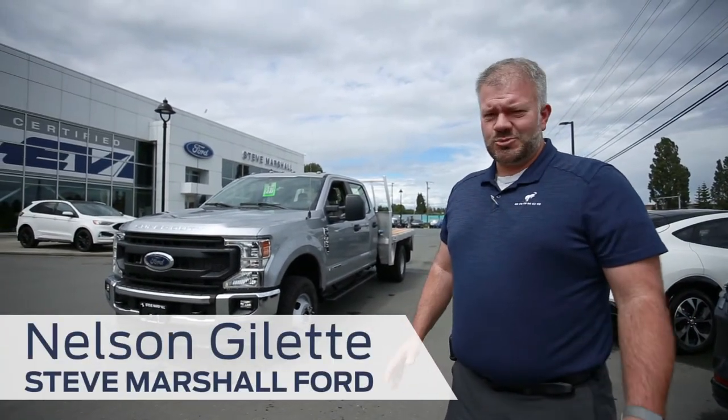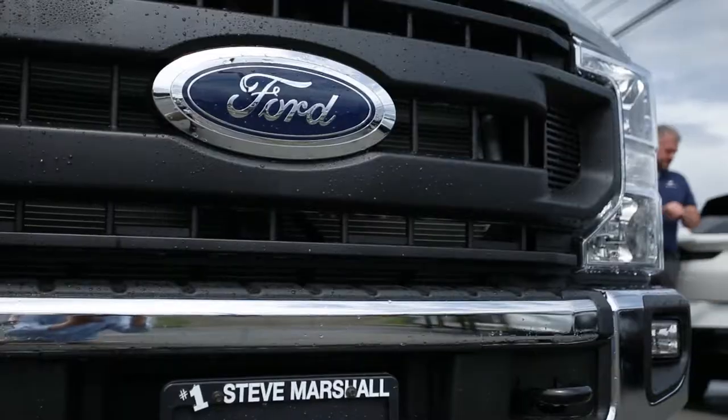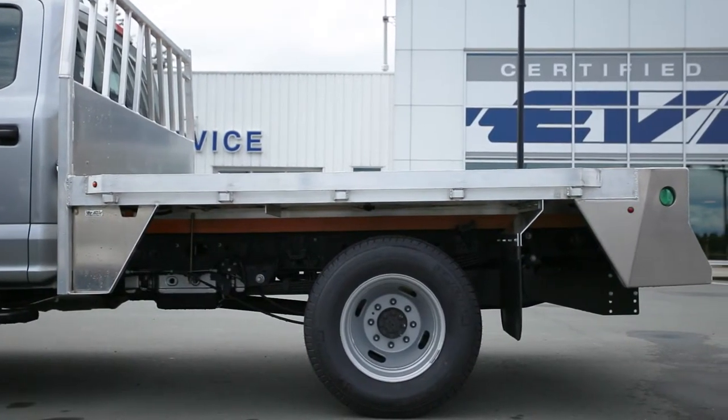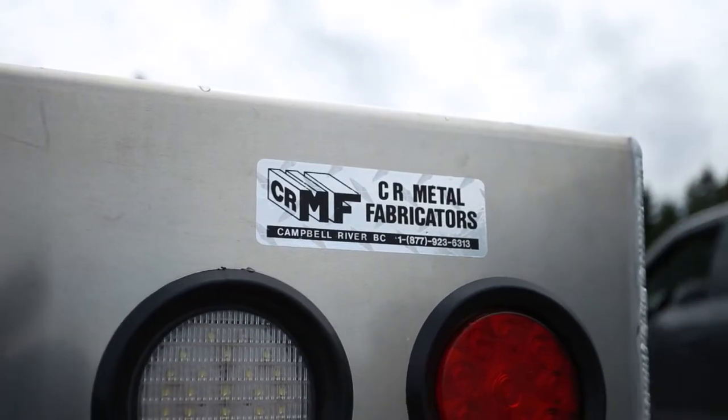Hey Camber River, it's Nelson Gillette here from the Fleet Department at Steve Marshall Ford. Just want to take a second out of my day here to show you exactly what buying local is all about. We've got a Crew Cab F350 diesel right here that came from the factory for a customer, and they got it fitted with a flat deck out the back from Camber River Metal Fab right here in Camber River.